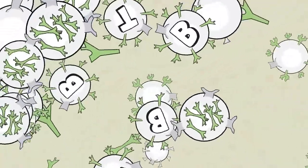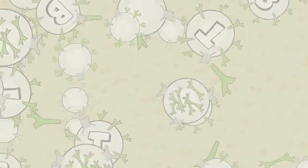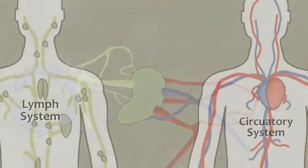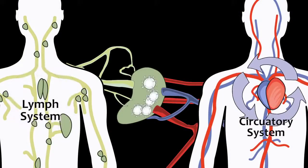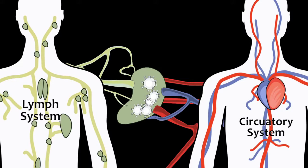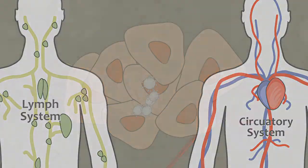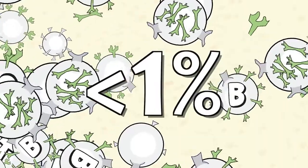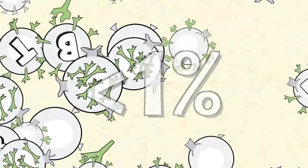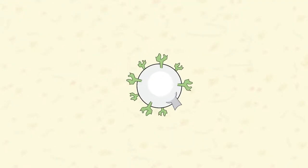Although white cells vary in size, generally they are the largest cell type found circulating in the blood. They live in the lymph system, where many are stored, they circulate in the blood, and they are also found in the tissues throughout the body, always ready to spring into action. As a group, all the different types of white cells together make up less than 1% of total blood volume. Some white cells live just 18 hours, while others live for many years.